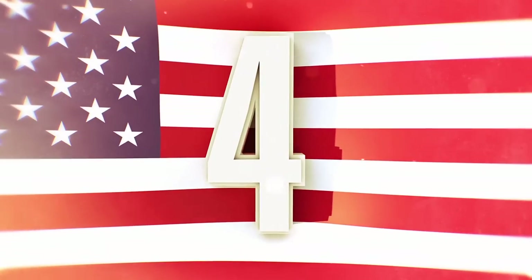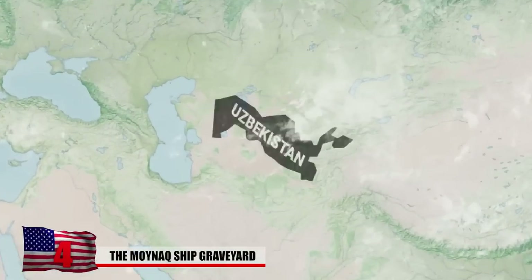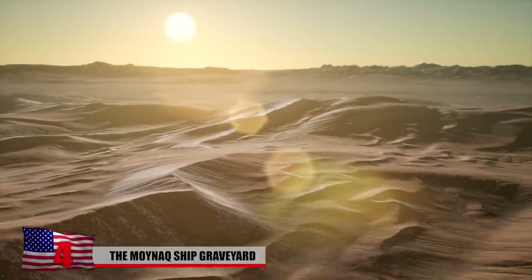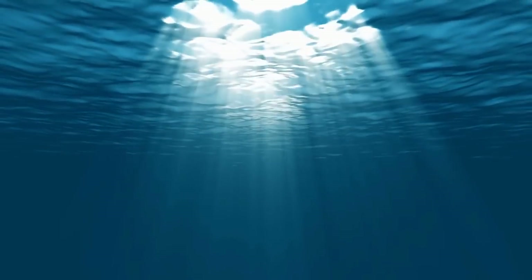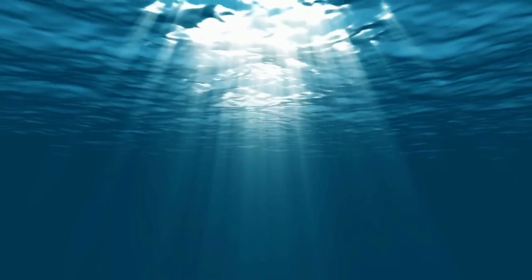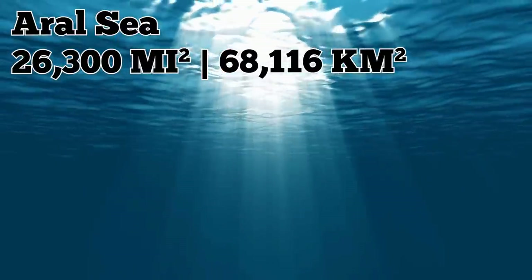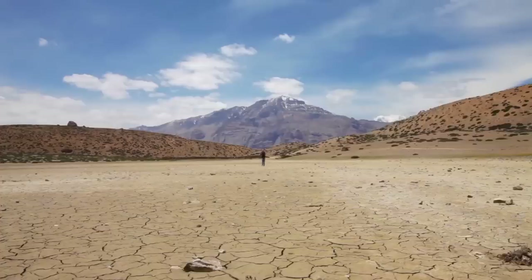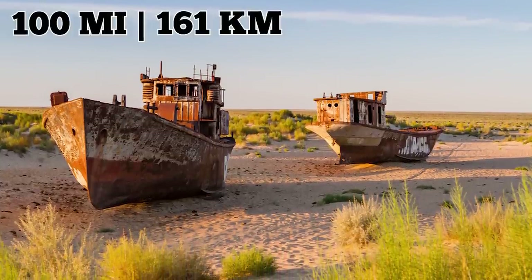4. The Moynag Ship Graveyard is located in the middle of the Uzbekistan Desert. You might be wondering how ships even got out there, especially when there is no water for miles. The answer lies in the fact that the Moynag Ship Graveyard lies in what was once the Aral Sea, one of the largest lakes on the planet that used to measure 26,300 square miles. But when the lake was dammed and the water diverted for irrigation use by the Soviet Union during the 1960s, the Aral Sea dried up, leaving ships stranded on the empty lake bed with the closest water over 100 miles away.